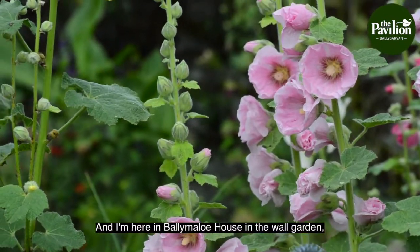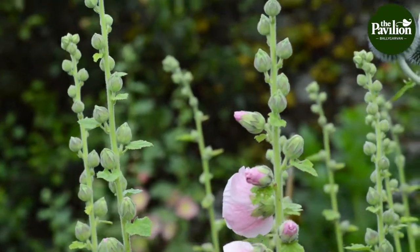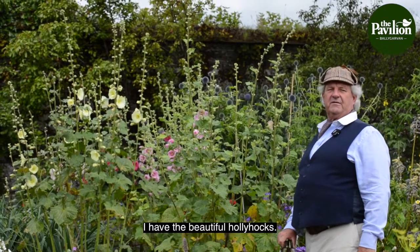Hello gardeners, Malcolm here again. I'm here in Ballymaloo House in the walled garden and it is really a picture. And next to me here and behind me there I have the beautiful hollyhocks.